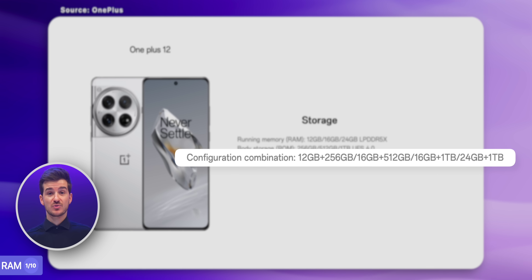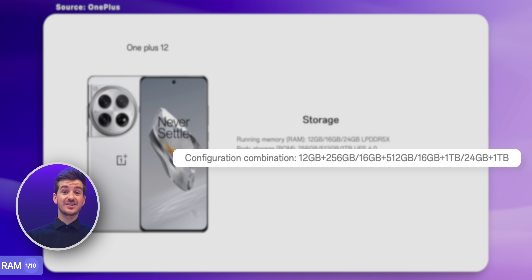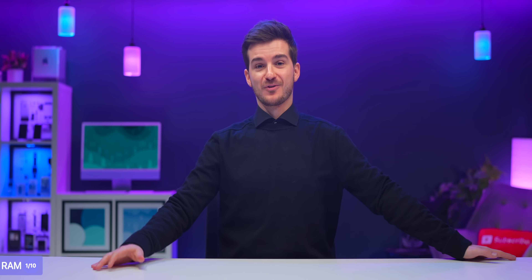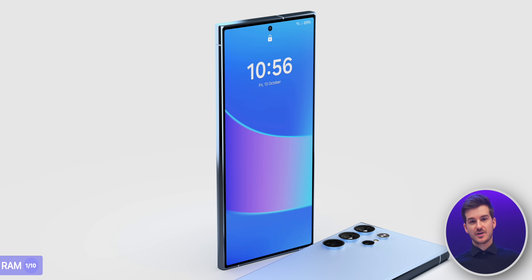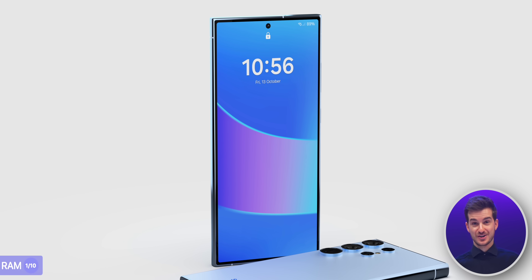The OnePlus 12 offers 16GB on the 512GB and a whopping 24GB of RAM on the 1TB version — obviously a complete overkill for a phone. But with Samsung, I feel like they're maybe trying to take advantage of their position in the market, similar to Apple, and give their users less since they know their products will sell regardless.